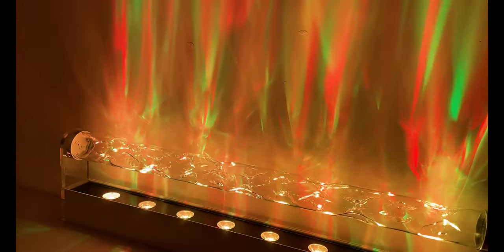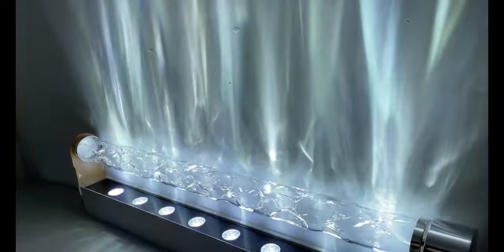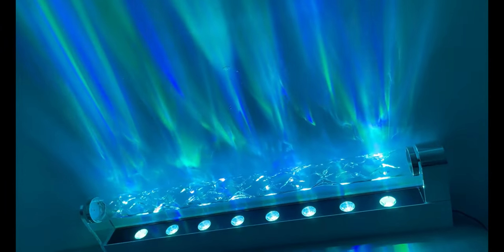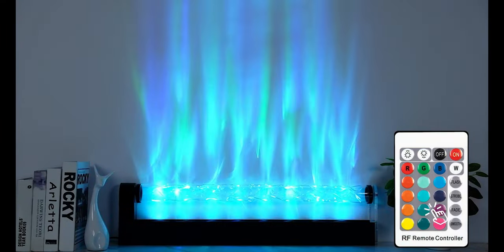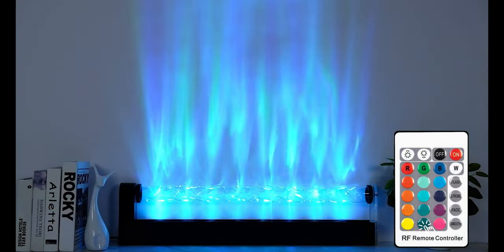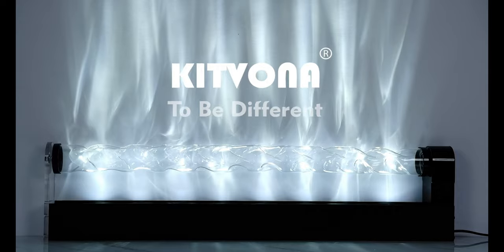The result is an enchanting light show that mimics the sun's dance on water surfaces, transforming your room into a visual spectacle that is not only visually stunning but emotionally entrancing. It's not just a light — it's a piece of moving art that adds flair to your bar and game room. Light up your gaming nights with Kitvona and let your room become the mesmerizing backdrop to your adventures.